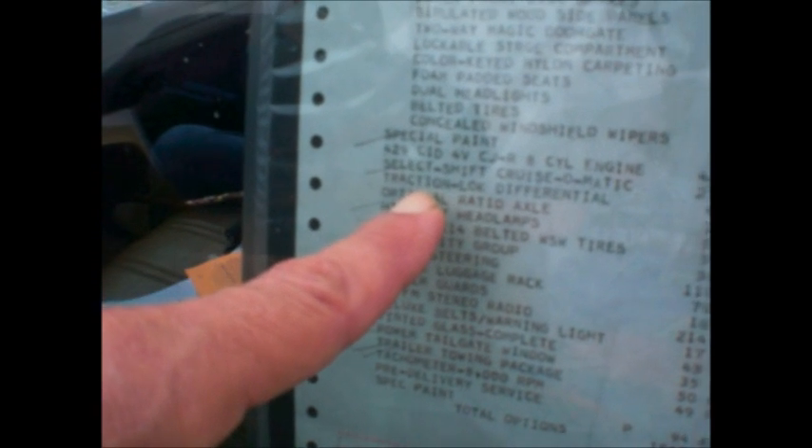Select shift Cruise-O-Matic — no four-speed was available, too bad. Traction lock differential, optional axle ratio, hideaway headlamps, G78-14 belted white sidewall tires, visibility group, power steering, deluxe luggage rack.